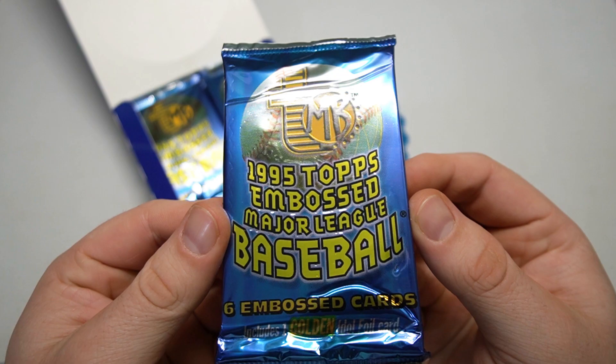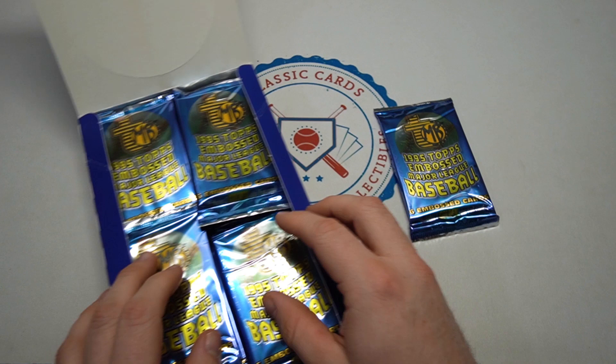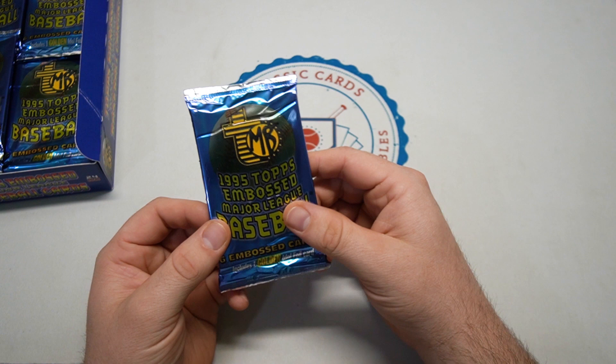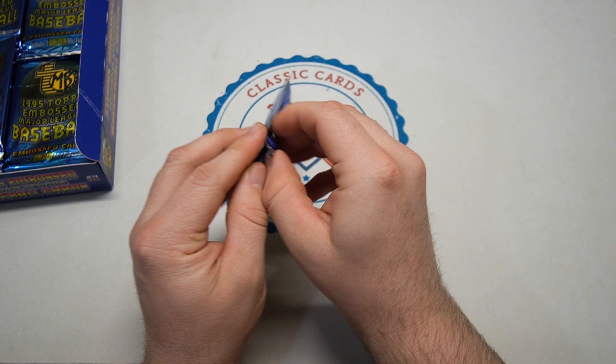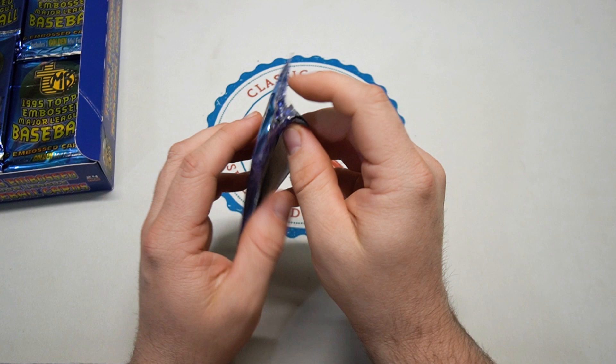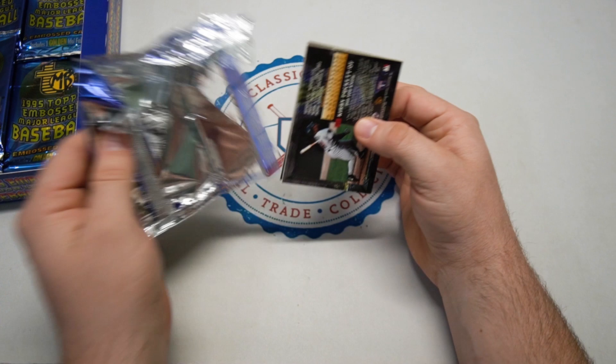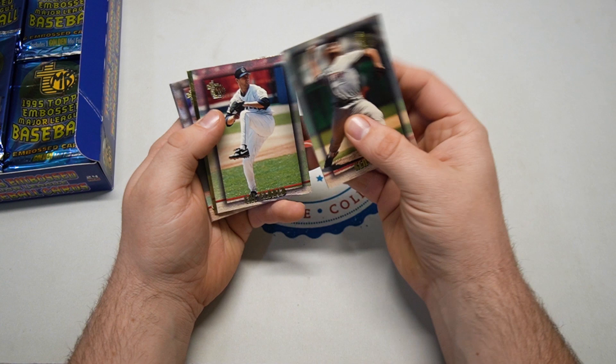Look at these shiny packs — I like it. Topps Embossed, love the logo and everything. I don't think they did Topps Embossed for too long at all. Again, there's a gold in every pack, that's the only thing we'll be looking for — one per pack, five base cards, one gold. It's called TMB, Topps Embossed, 150-card set. The packs might be a nightmare to open.